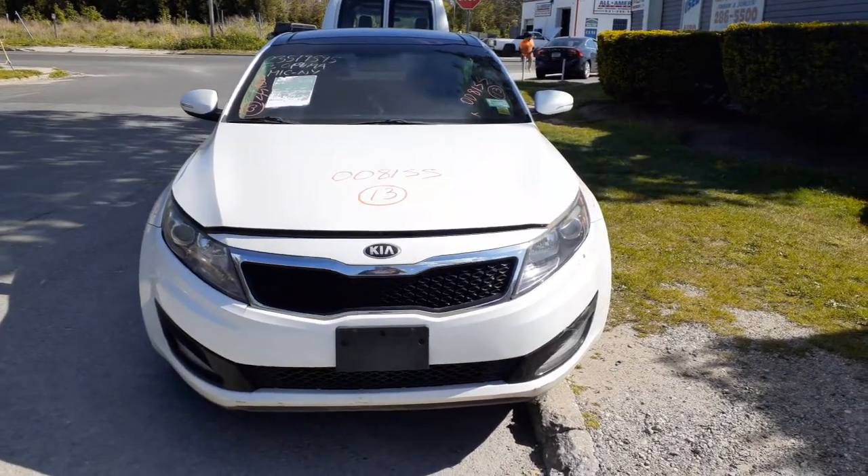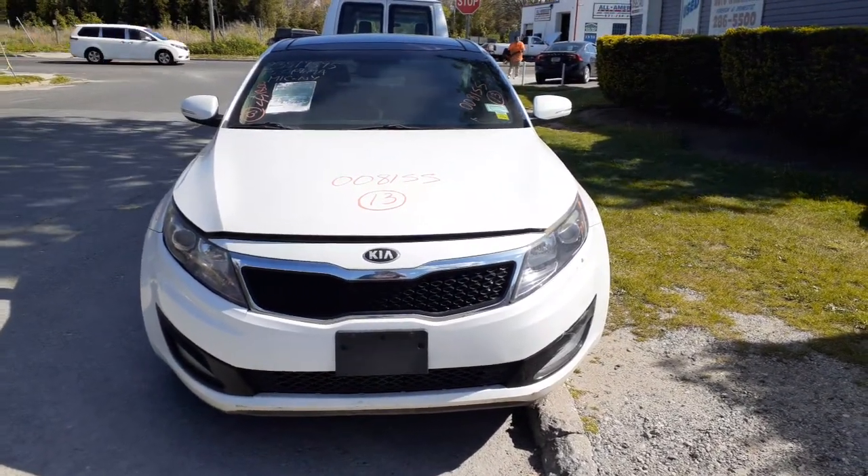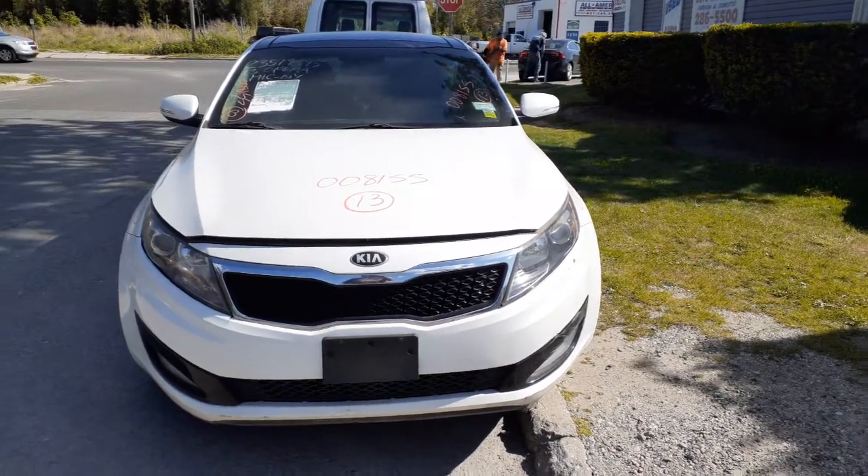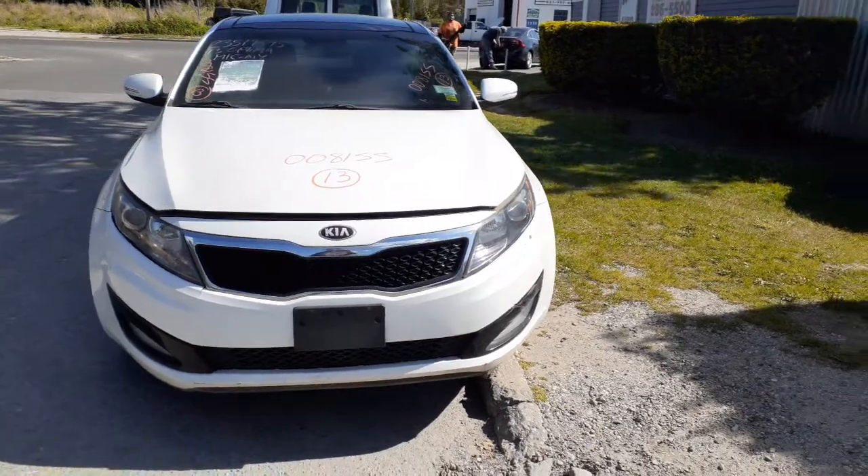I noticed this one to the inventory. It's a 2013 Kia Optima EX 2.4 automatic.